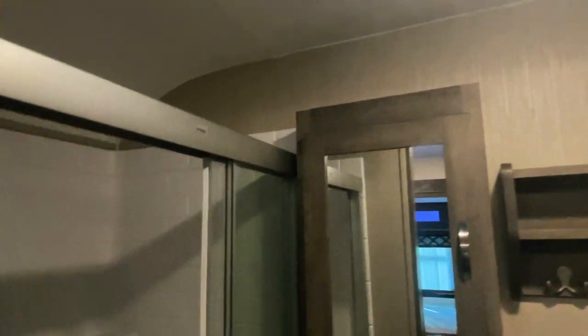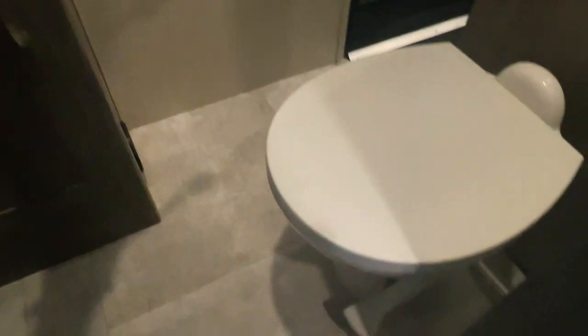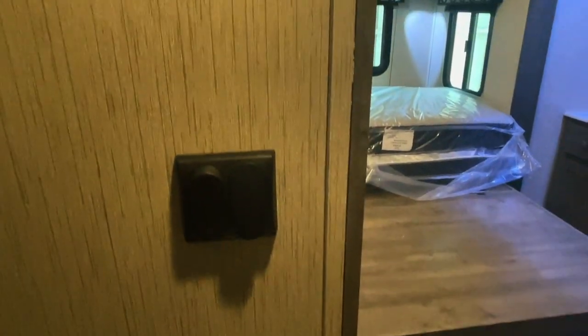Stepping now into the bathroom. Nice large shower — not much of a lift to get up and in here. Two 110 outlets. Got switches for the lights and the exhaust fan here in the bathroom.